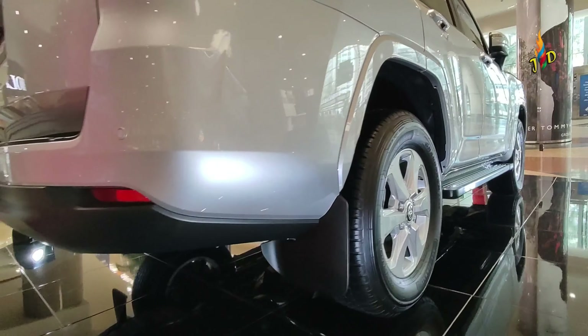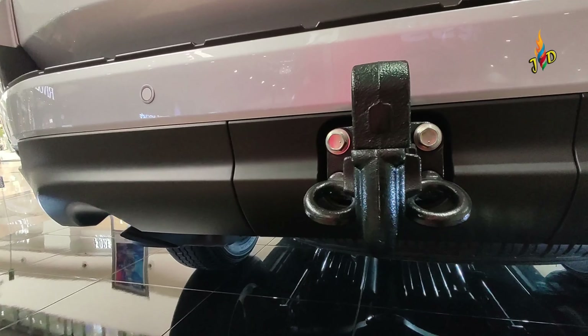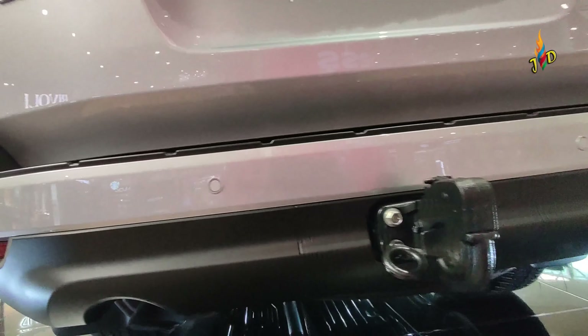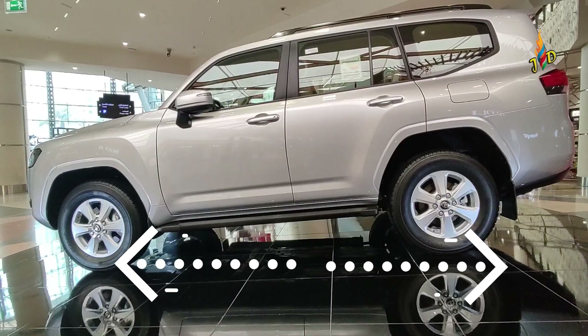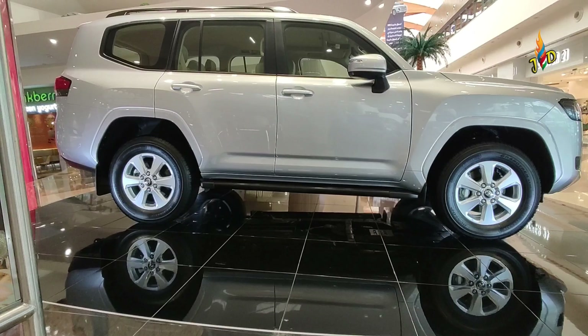It has 18-inch alloy wheels, a fuel tank capacity of 110L, and seating capacity for 7 people. Fuel efficiency is around 9.3km per liter. Gross weight is around 3230kg. The length is around 5115mm, width 1908mm, and height 1920mm.